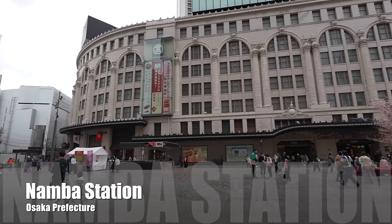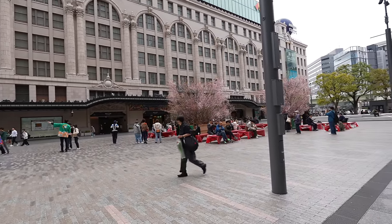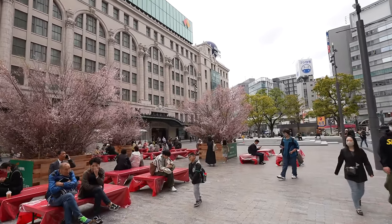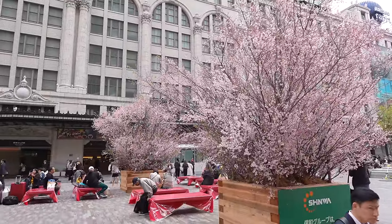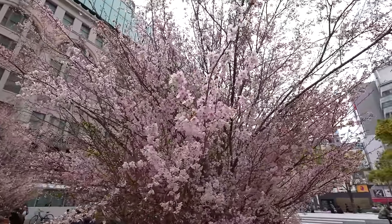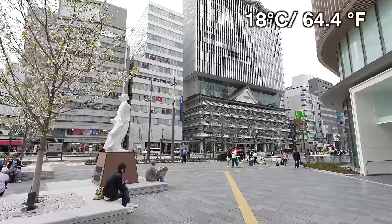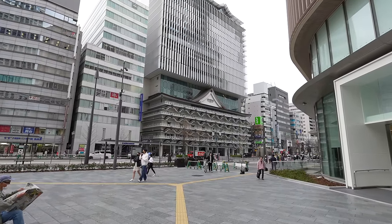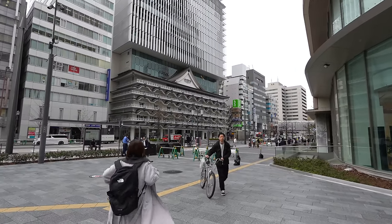Hey guys, today we are in Osaka prefecture, Namba Station, heading to Nara prefecture. There's a Sakura festival at Nara Station. It's a little bit late compared to a regular year, but finally the Sakura starts blooming. Today is April 4th, 18 degrees, wind is 4 meters per second. It's a little bit cloudy and chilly, but hopefully it will be a beautiful day.